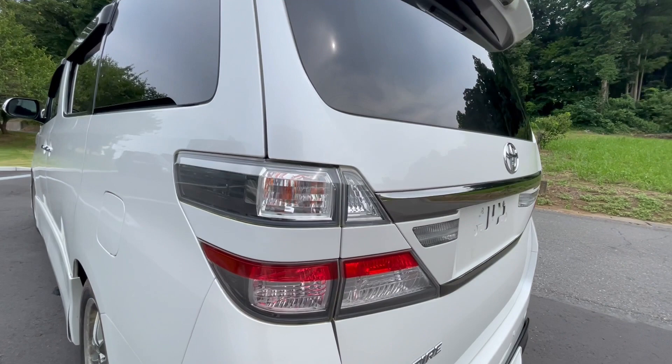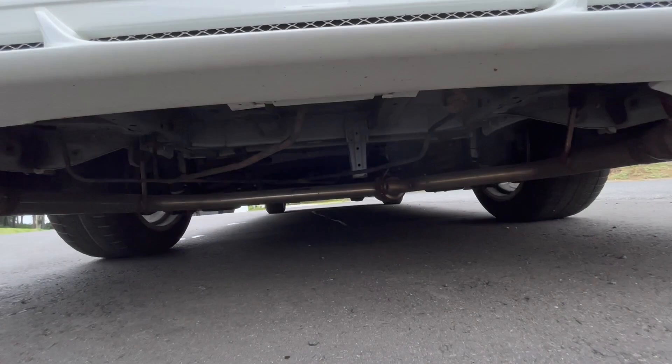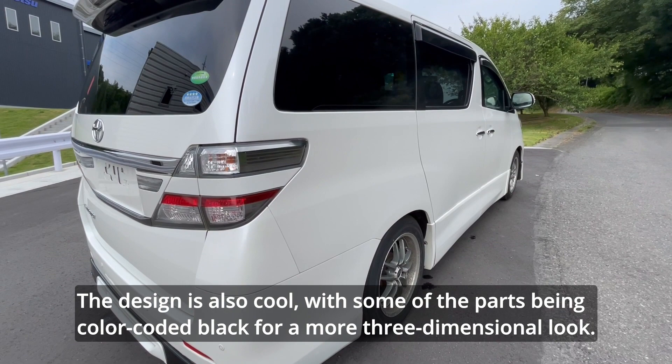The exhaust has also been customized — it's very cool, with a beautifully burnished four-piece muffler. The underfloor is also clean enough. The rear body kit matches the exhaust very well. Some of the parts are color-coded black for a more three-dimensional look. This side is also clean with no noticeable scratches or dents.